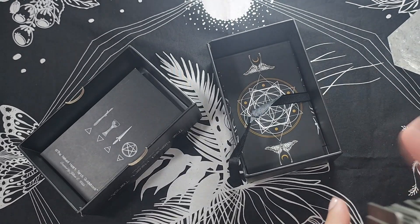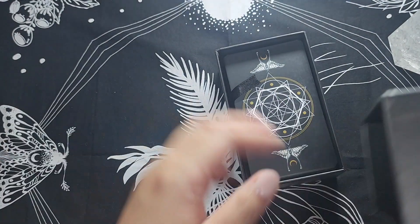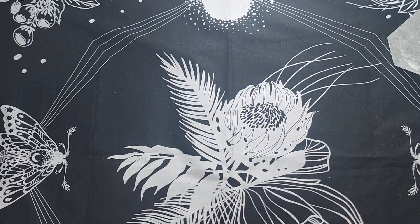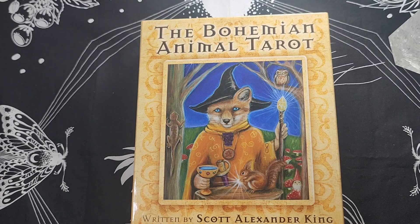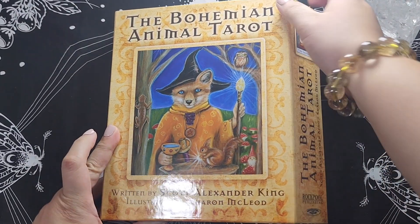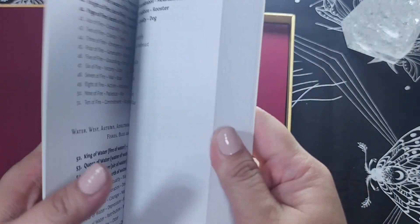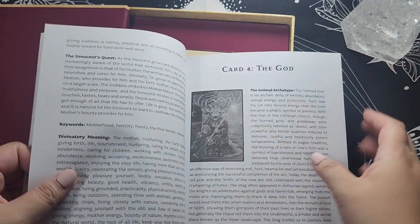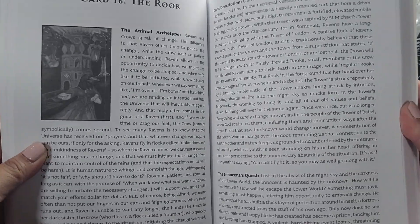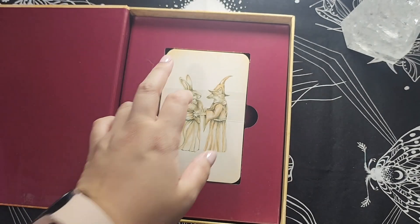Animal decks — I have quite a lot of them, but even though they're mostly animals, each deck has its own energy and its own voice, and it's different reading with different decks. Let's go through the tarot decks first since I've mostly shown tarot. This one is the Bohemian Animal Tarot — a mass market deck by Scott Alexander King, illustrated by Sharon McLeod. I got this primarily for the book. It was highlighted in several videos for a best tarot guidebooks tag, and I like a good guidebook so I got it, even though I'm not particularly fond of the art.